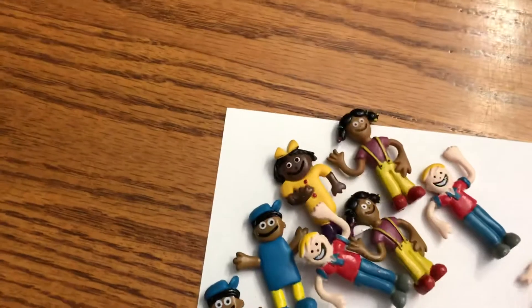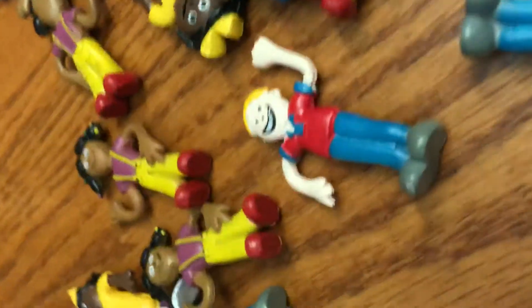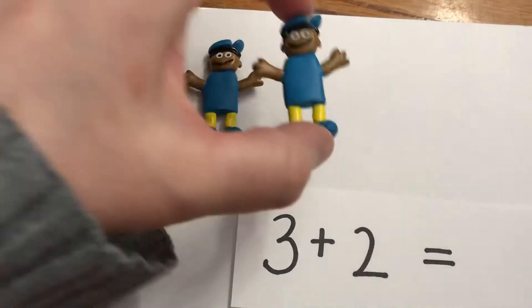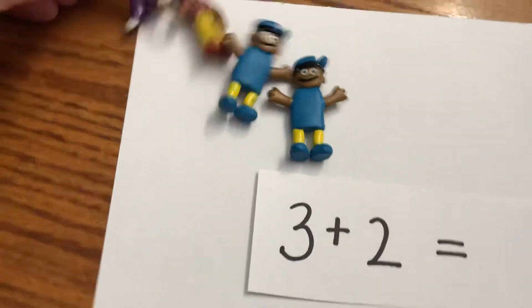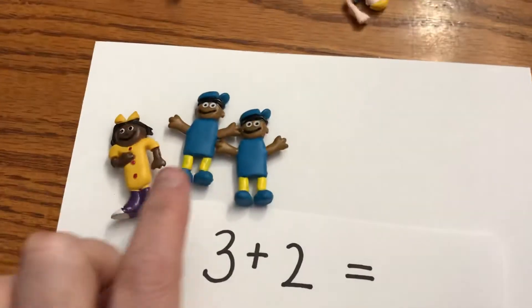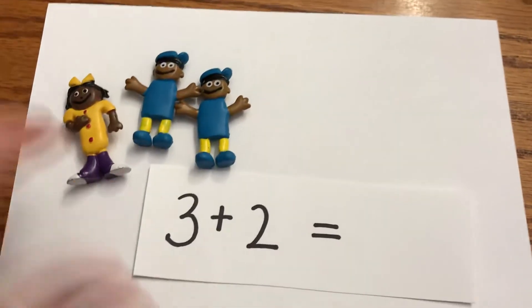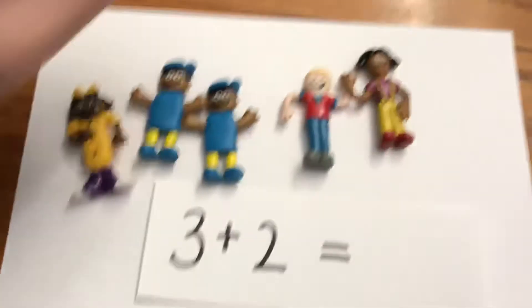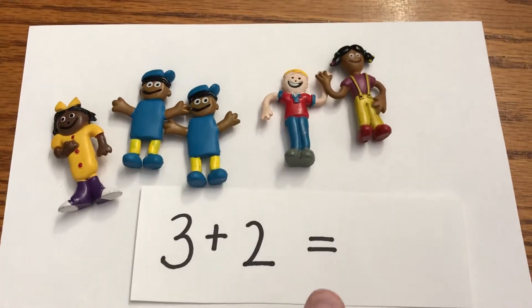Now we're going to do three plus two, which I think the people will fit a lot better on. My first group needs three — one, two, three. And then how many go in my second group? Two — one, two. Okay, three plus two equals...